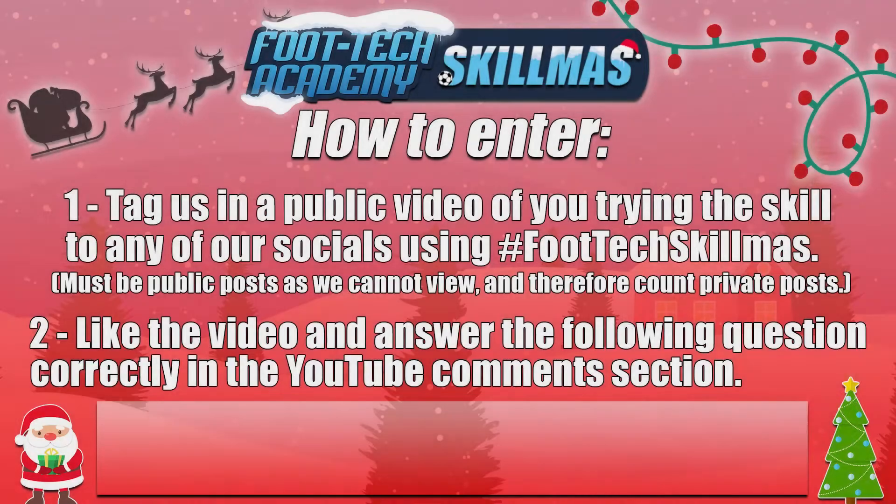Here is how to enter our Skillmas competition. We have two ways. Firstly, tag us in a public video of you trying the skill to any of our social links, which you can find in the description below, using the hashtag FootTechSkillmas.